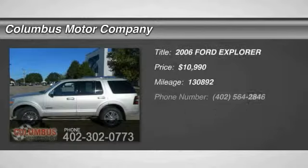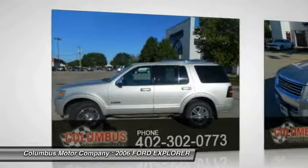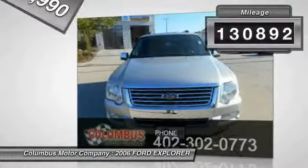The 2006 Explorer — you've got a lot of capabilities to call on in a Ford Explorer. Don't underestimate your choices, and it is priced below $15,000. This vehicle has less than 135,000 miles.